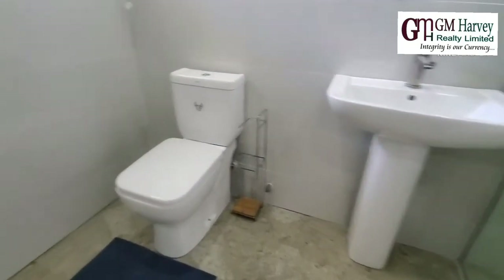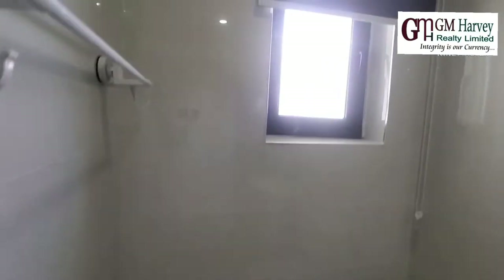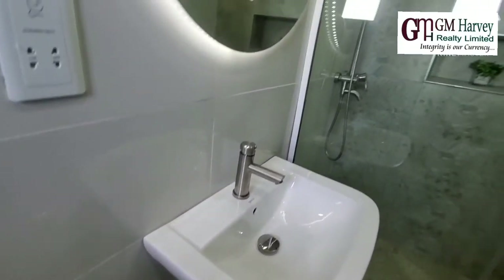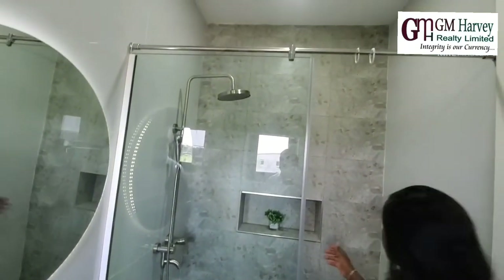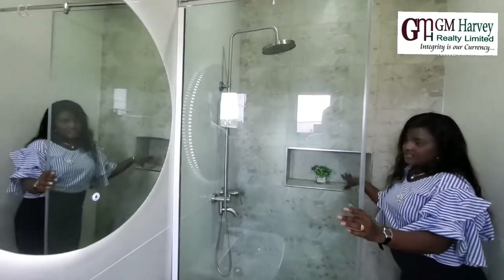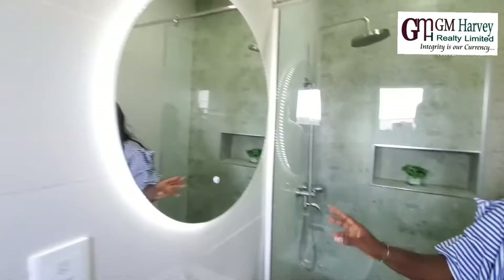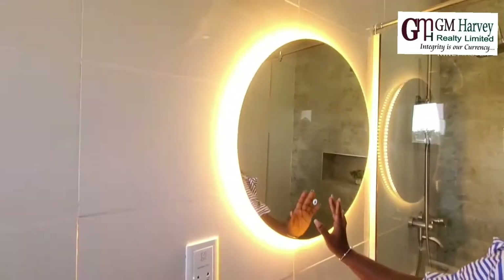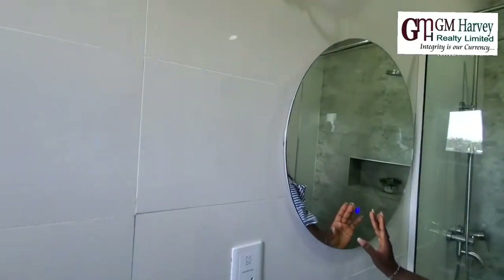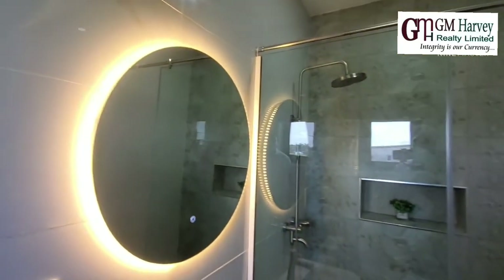Very nice sanitary wares and taps. Beautiful sanitary wares and you have space to keep your soap, sponge, and anything else. It's also a smart bathroom, so you can change the lights whatever way you want. Let's move on.